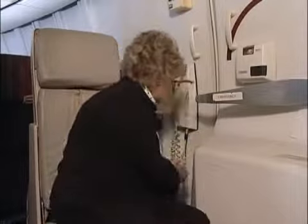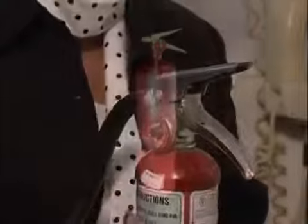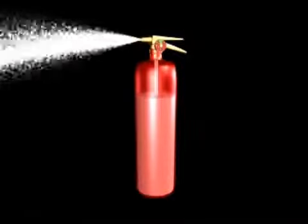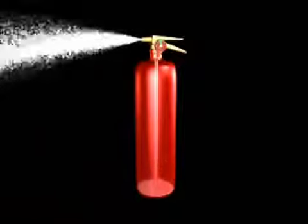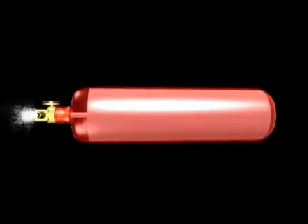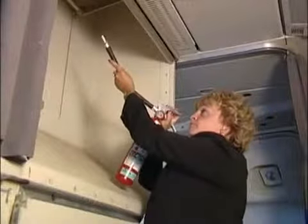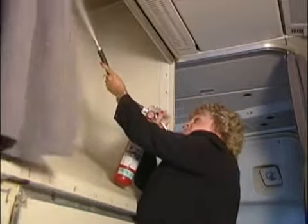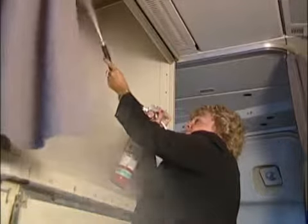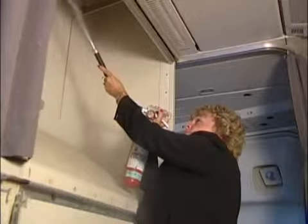It will be necessary to break the seal on the fire extinguisher before it will function. When using handheld extinguishers, remember that they should be discharged from an upright position, if possible. Otherwise, all of the extinguishing agent will not be discharged. While there could be situations when it is not possible to keep the extinguisher upright, some are equipped with a discharge hose that allows the extinguisher to be kept upright while still enabling a downward or upward discharge.